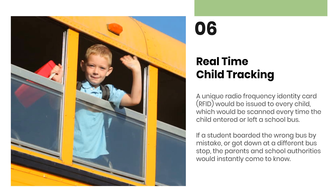Real Time Child Tracking: A unique radio frequency identity card, RFID, would be issued to every child, which would be scanned every time the child entered or left a school bus. If a student boarded the wrong bus by mistake, or got down at a different bus stop, the parents and school authorities would instantly come to know.